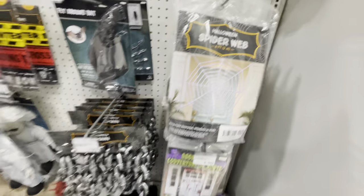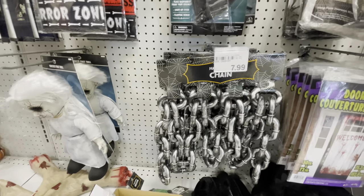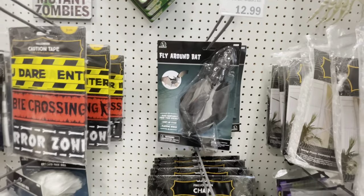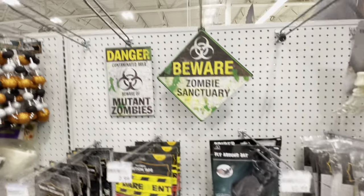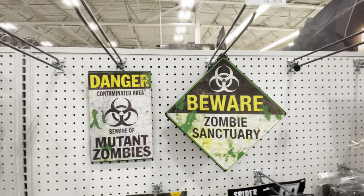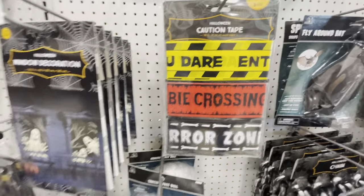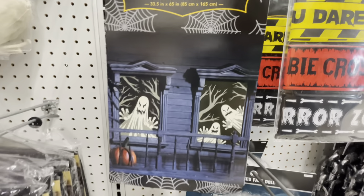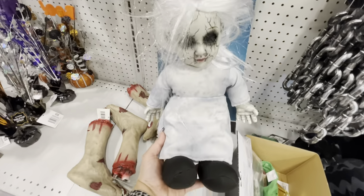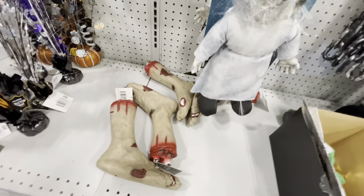There's a door cover, some fake chain, a creepy bat that flies around — 'Fly Around Bat' — so it literally moves, $13. Zombie signs for four and five dollars, caution tape and crossing tapes for $3, and more window decor you put over your windows for $5. Look at this creepy doll — no price on that one. Some body parts for $10.